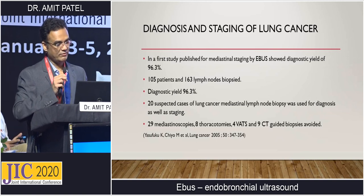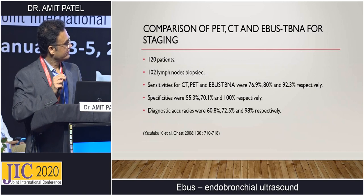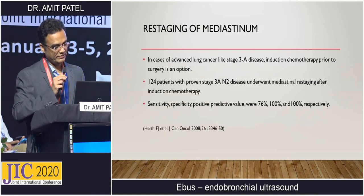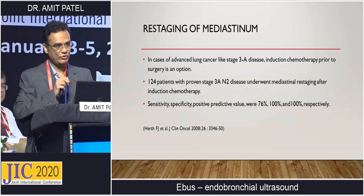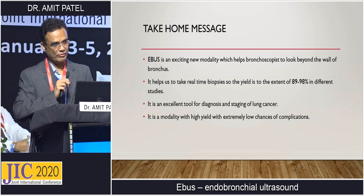For diagnosis and staging of lung cancer, EBUS has very good sensitivity and specificity with a diagnostic yield of around 96%, avoiding 29 mediastinoscopies, 8 thoracoscopies, 4 VATS, and 9 CT-guided biopsies. Compared to PET (55% sensitivity) and CT (70%), EBUS has sensitivity and specificity above 90%. In summary, EBUS is a very valuable diagnostic tool in pulmonology with a high diagnostic yield of 90–98% and a very low complication rate.